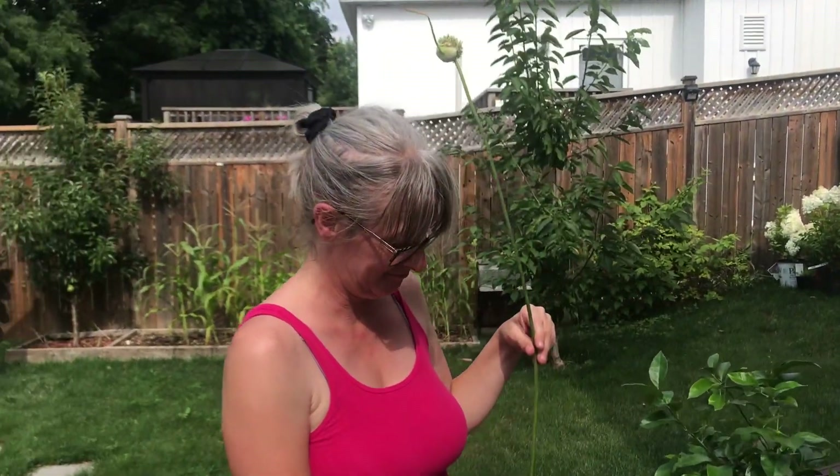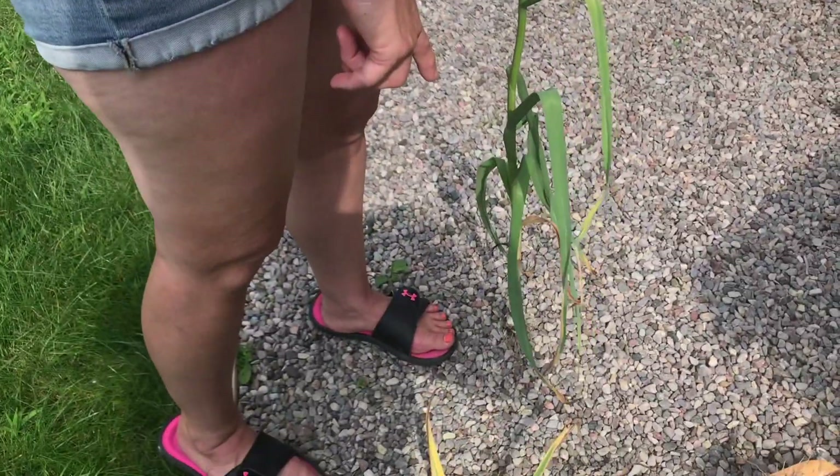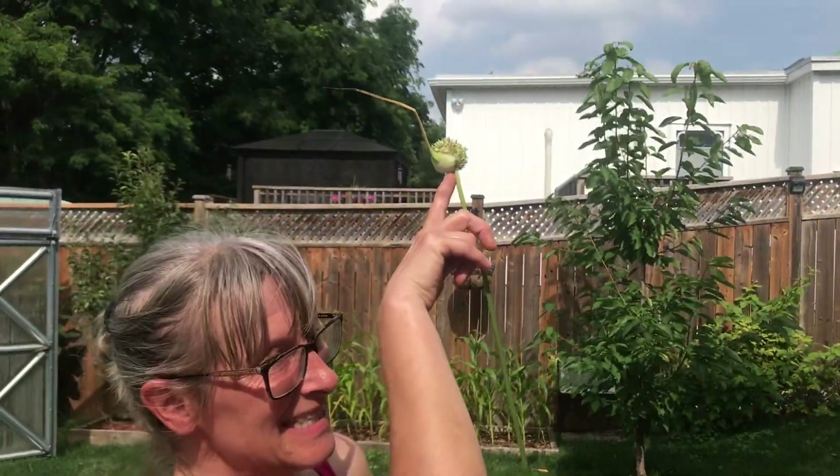See this guy? Look at the bottom — those little bulby things. It's taller than me.